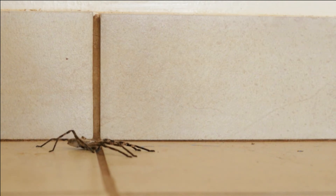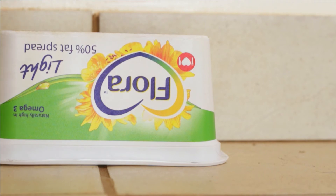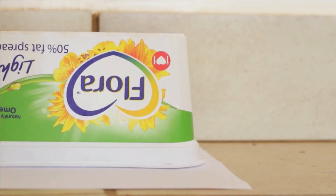The second option is catching it in a small plastic tub, placing it over the spider and then sliding a piece of paper underneath the spider so that it has to climb into the plastic tub. Then you just take it outside and release it out there.